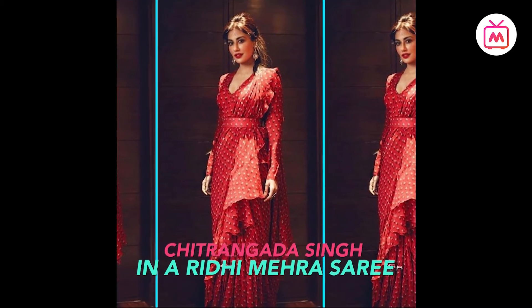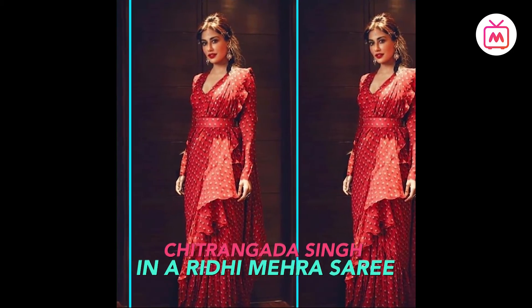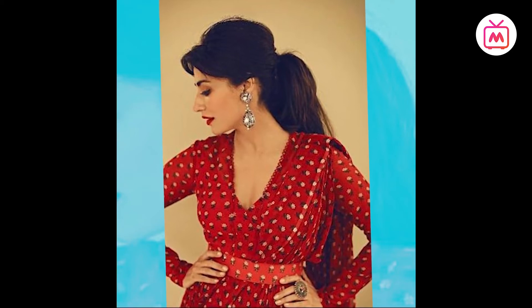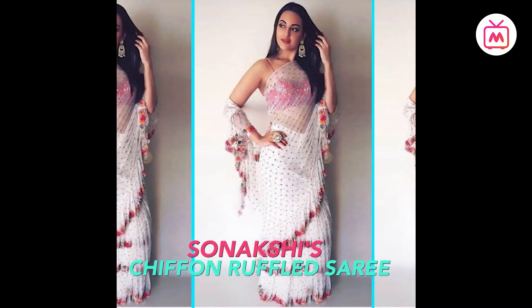Chitrangada was spotted in a printed version by Riddhi Mehra Design. Her ensemble from the designer's Bahar collection featured a not-so-flowery motif and felt daring and romantic at once. It was paired with a peplum blouse and a coordinating embellished belt. Sonakshi Sinha wore an Arpita Mehta sheer creation.